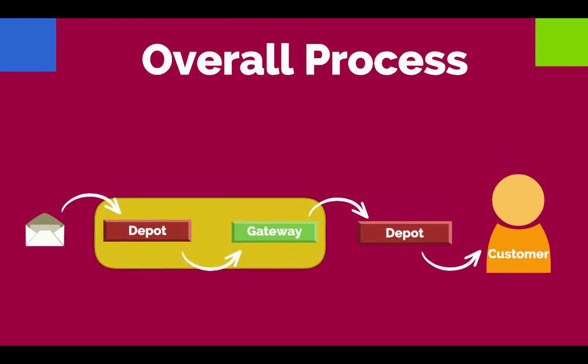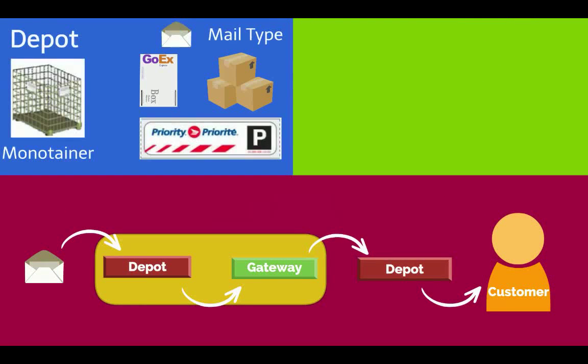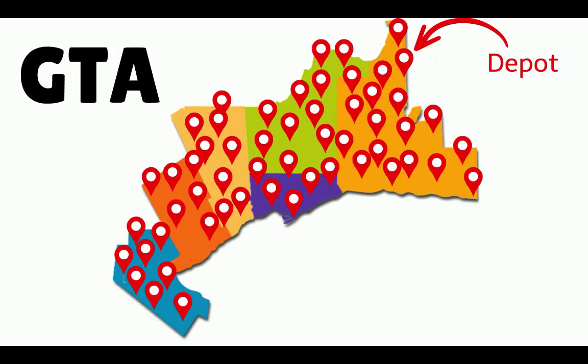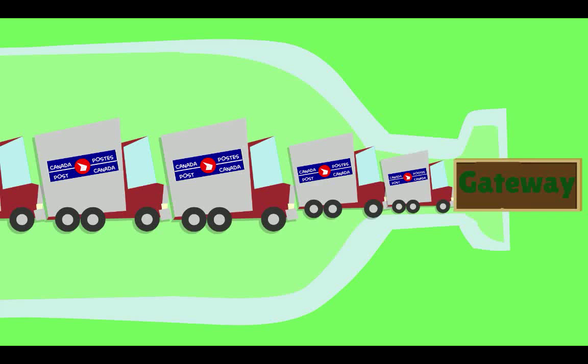Let's look at these two stops in the mail delivery process: the distribution center, or depot, where mail is grouped by type and amount, and the processing center, called Gateway, where mail is grouped by final destination. There are 85 depots in the GTA, sending a total of 350 trucks to Gateway daily, making Gateway very busy and the bottleneck in the whole process.